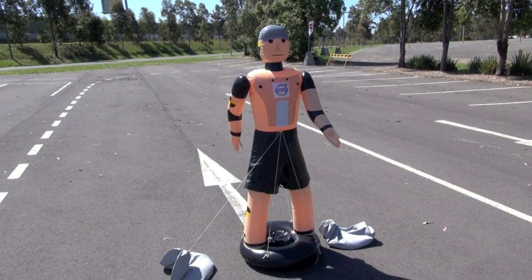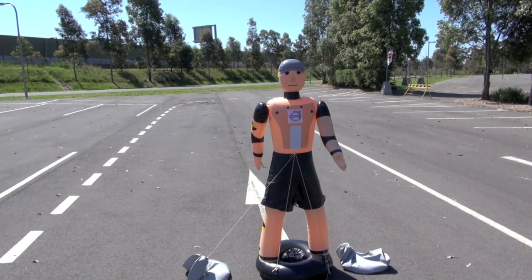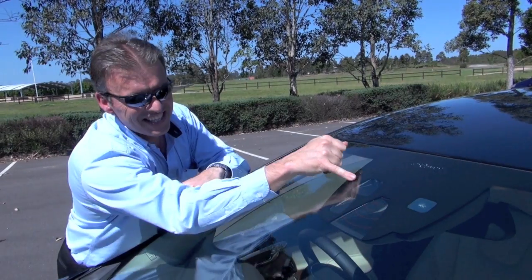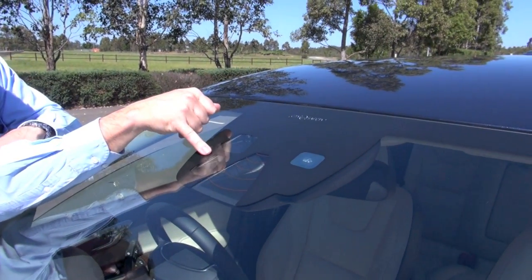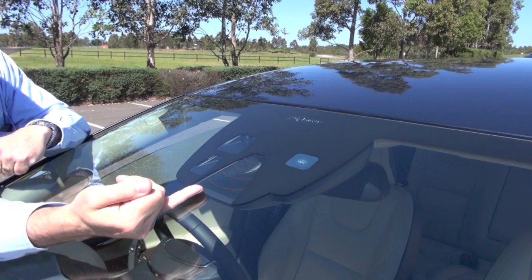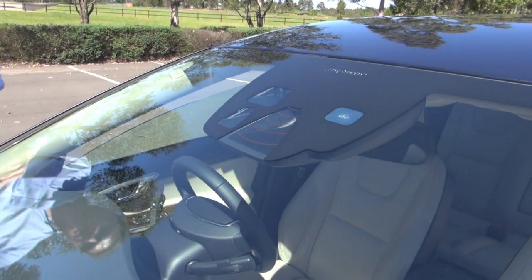This is Bob, and today we're going to try not to run Bob over. This is the laser system here, so you can see the three lasers, and then here you've actually got the camera for the pedestrian detection.